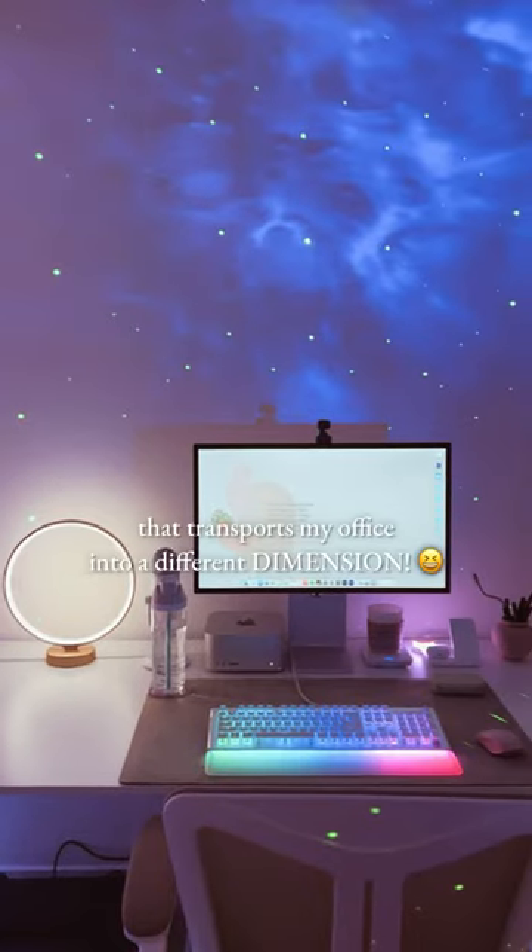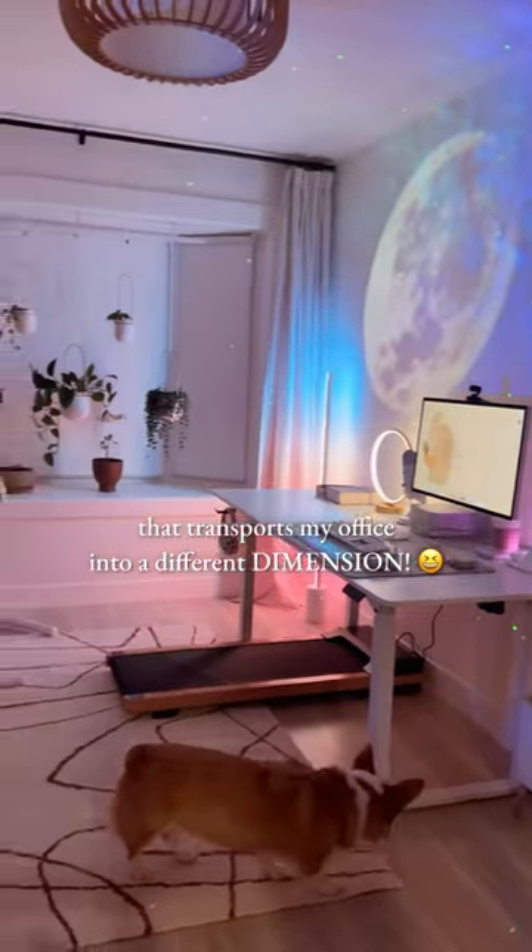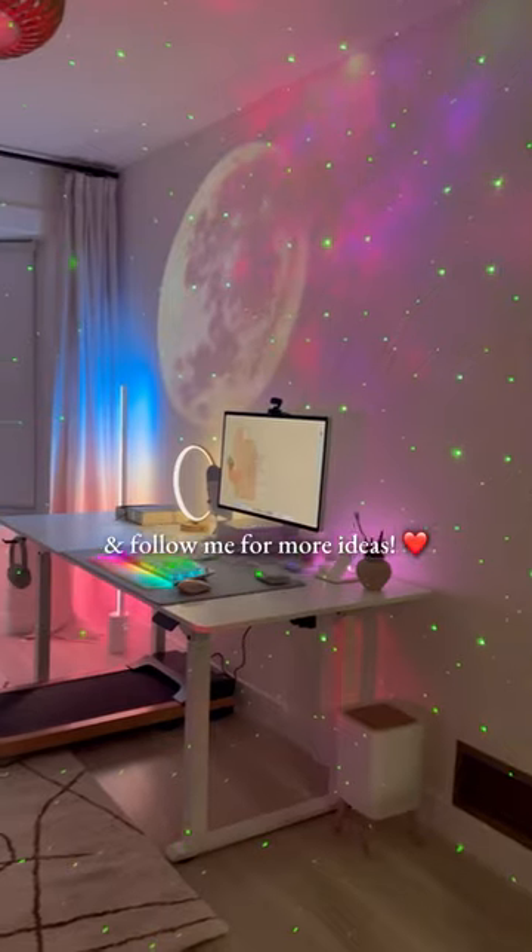10. This astronaut light that transports my office into a different dimension. Check my description for links and follow me for more ideas.